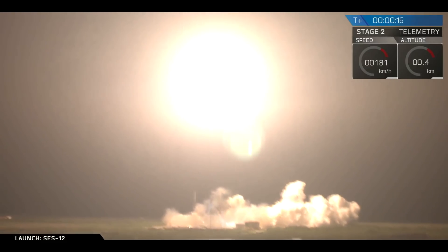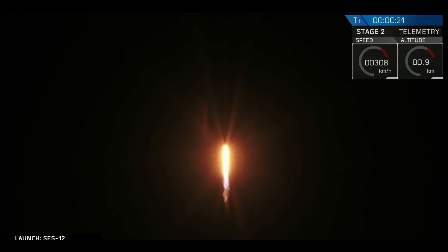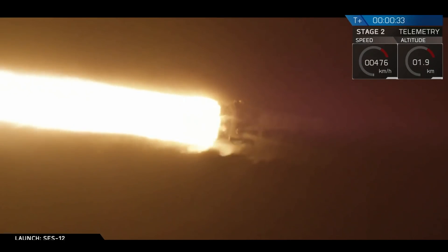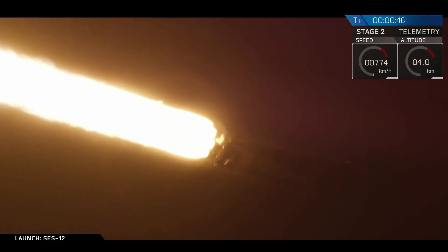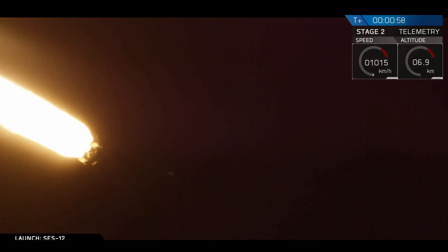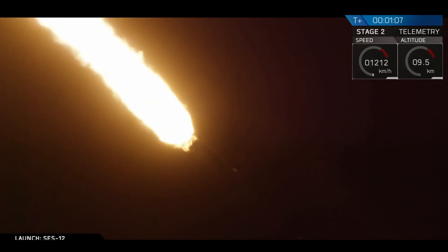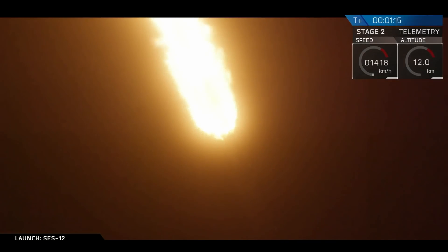Vehicle is reaching that range. Powered telemetry nominal. Vehicle is supersonic. And we've had successful liftoff of Falcon 9 as it carries SES-12 to geostationary transfer orbit.